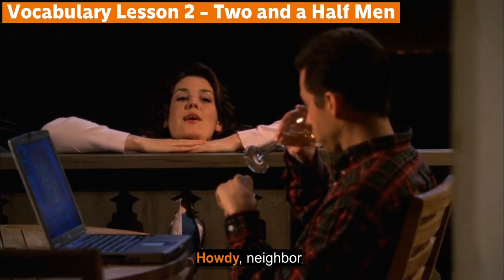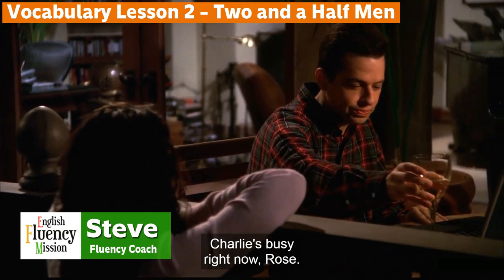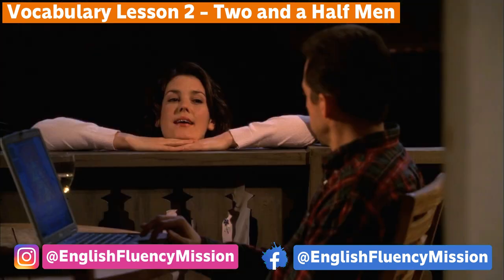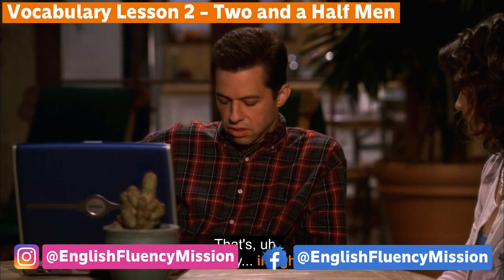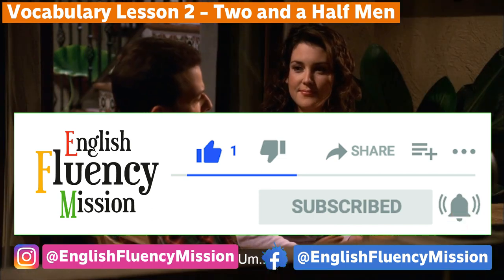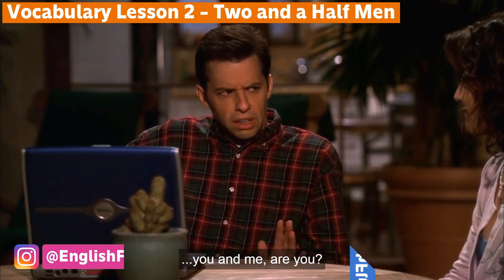Welcome back to English Fluency Mission YouTube channel, where you learn English with movies and American TV shows. My name is Steve and I'm your English fluency coach. Today's video is lesson two from the American TV show Two and a Half Men. In this video lesson you're going to learn 10 new words and phrases. If you haven't subscribed yet and are enjoying our videos, don't forget to subscribe and hit the bell icon so you don't miss upcoming notifications. Without further ado, let's jump into the topic.